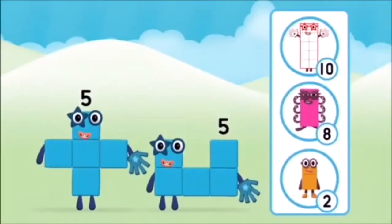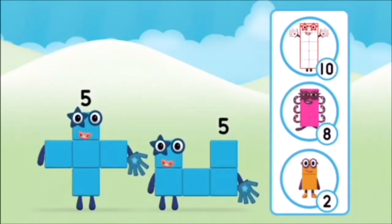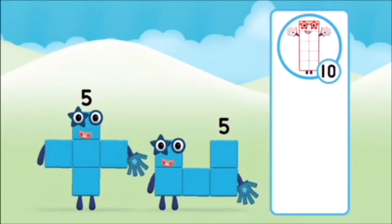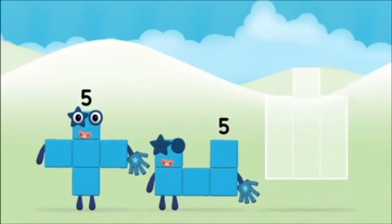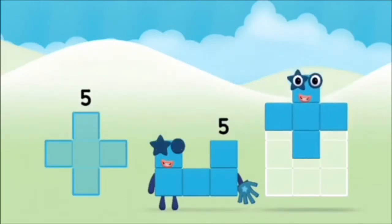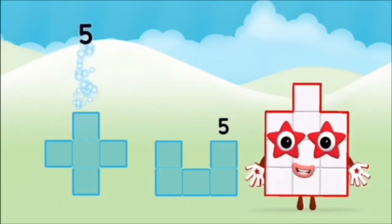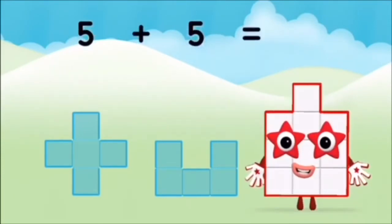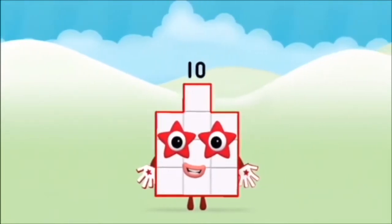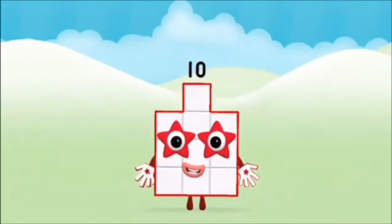Which number block do you think adding five and five will equal? That's right! Can you add the number blocks together? Five plus five equals ten. Brilliant! You made number block ten!